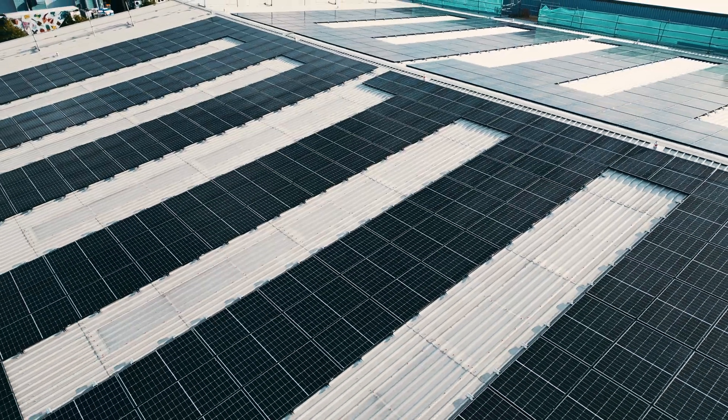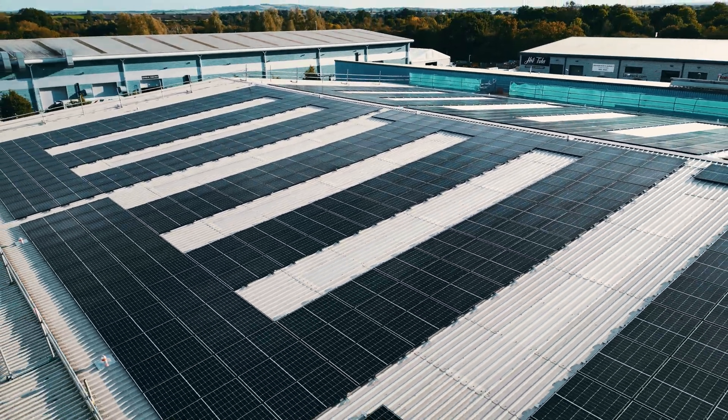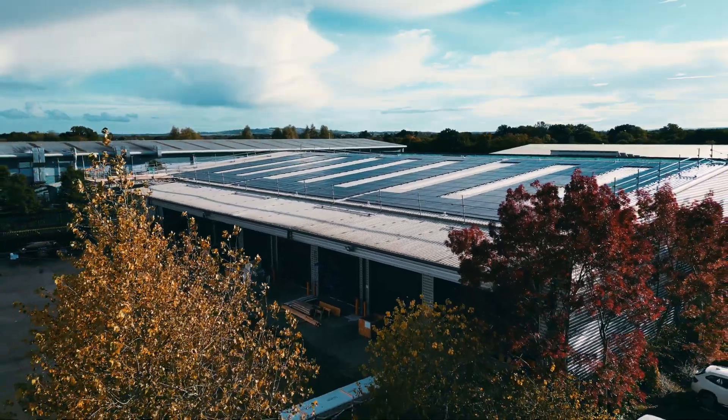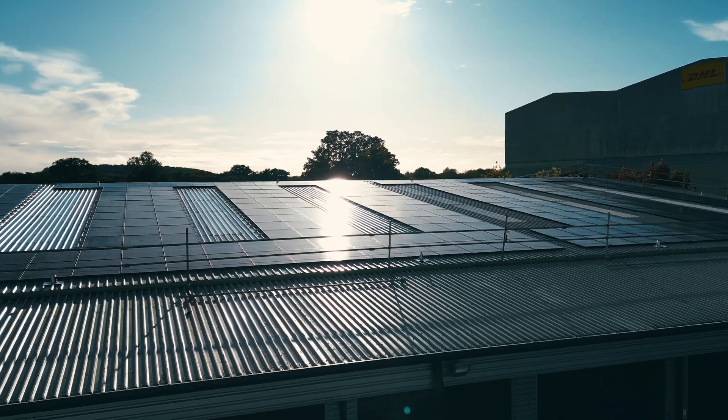At Green Core's HQ in Bicester, the Synergy team have finished the smart grid installation — but for these guys the work has only just begun. Synergy will now operate the smart grid over its lifetime, ensuring reliable, low-cost, low-carbon energy to run the Green Core business.